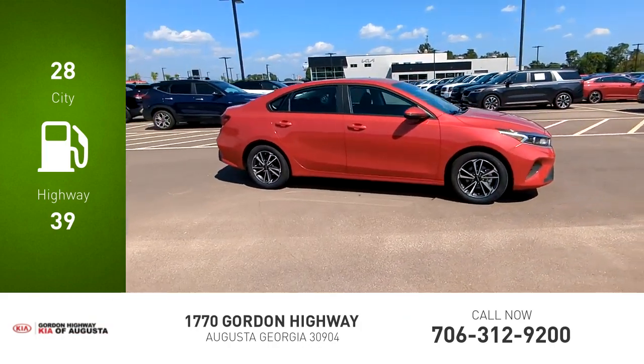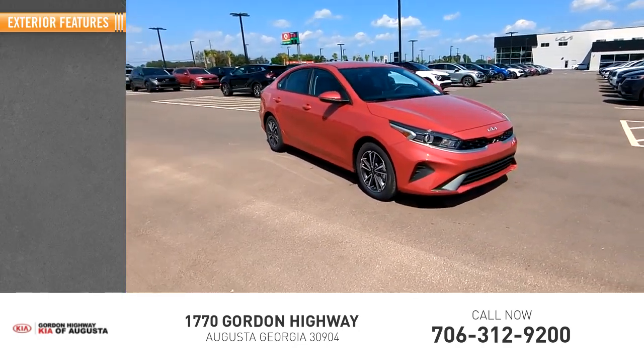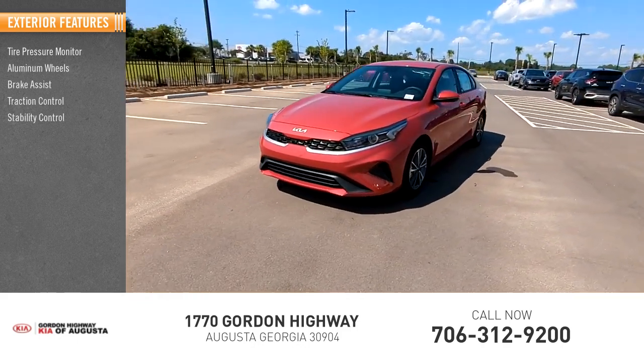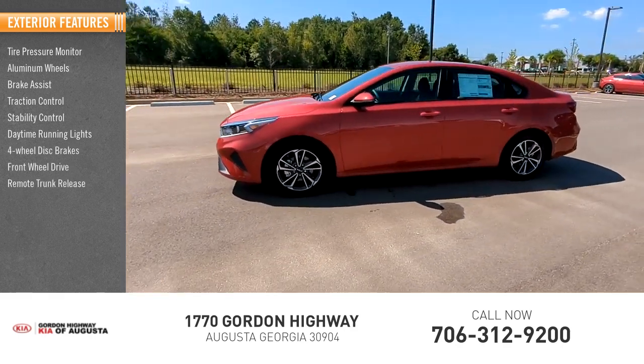This vehicle has less than 100 miles. Here are some of this vehicle's great options: tire pressure monitor, aluminum wheels, brake assist, traction control, stability control, daytime running lights, four-wheel disc brakes, front-wheel drive, and remote trunk release.